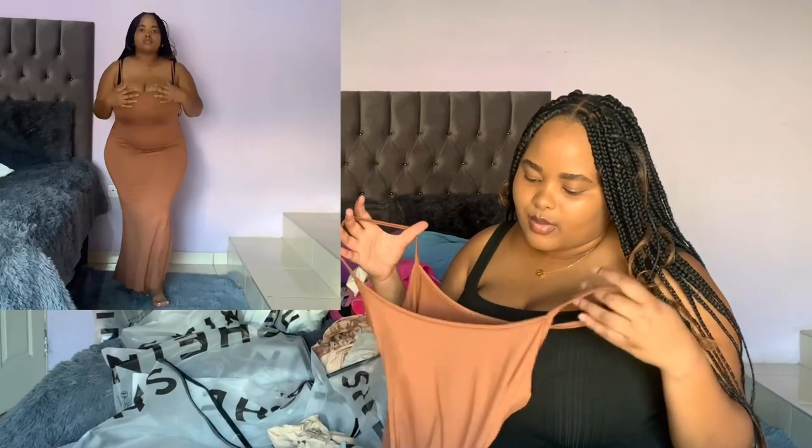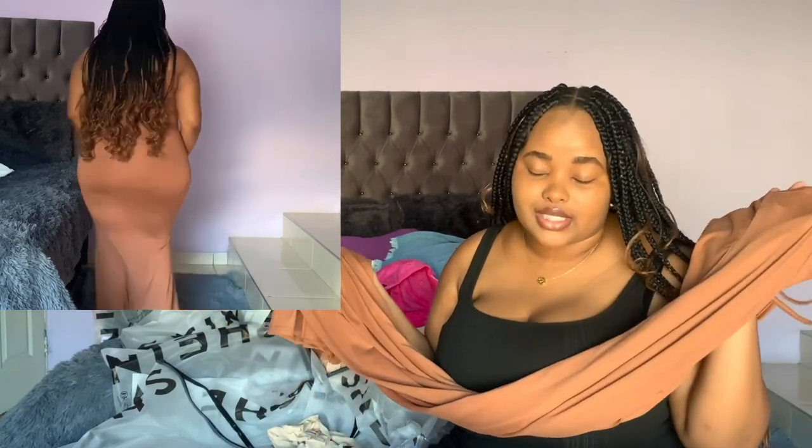Next I got this bodycon dress. It's super long, I love the way it fits on me, I love the material — so comfortable and it's not see-through. I really like this dress. I got two of them. I got one in this color and then a darker brown.